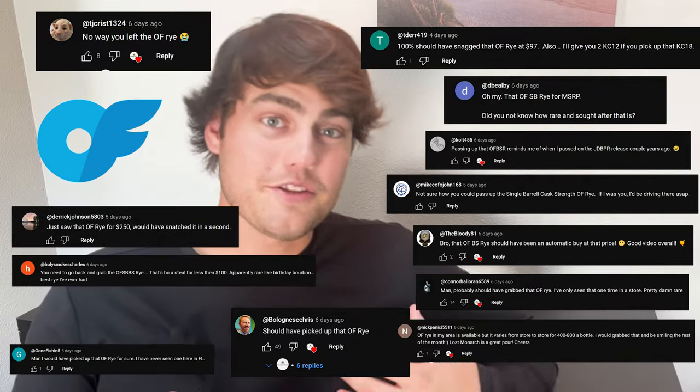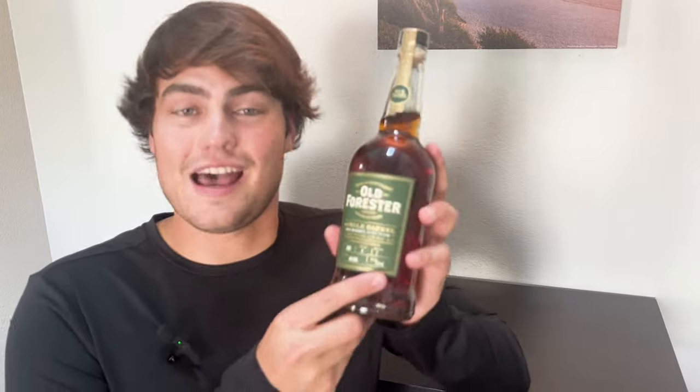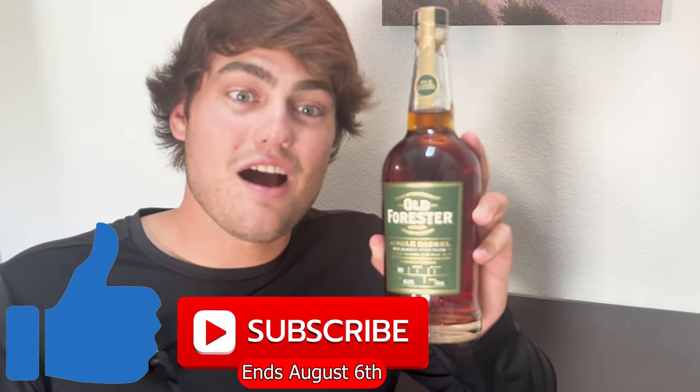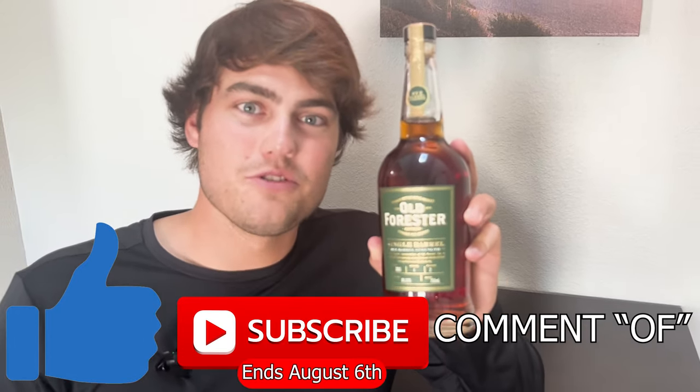Don't go anywhere — we have a giveaway going on right now. So many of y'all last video were talking about my OF. I don't have an OnlyFans yet — I'm flattered — but I do have this. I have an Old Forester single barrel barrel proof rye coming your way. All you have to do is like the video, be subscribed to the channel, and comment 'OF' down below to be entered to win.